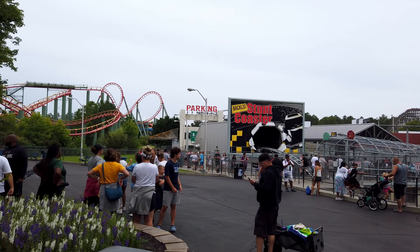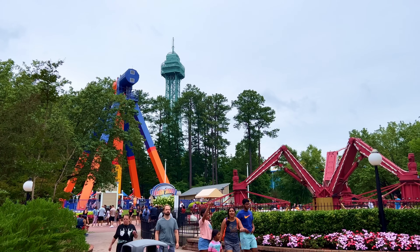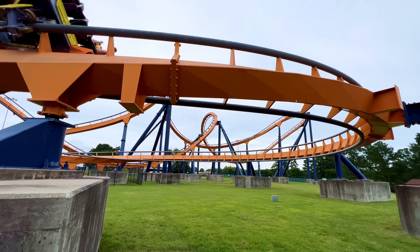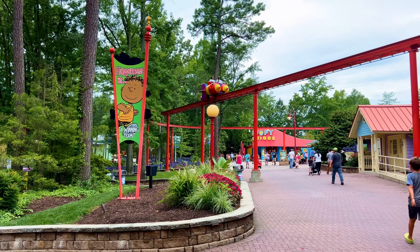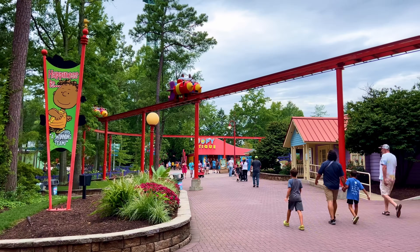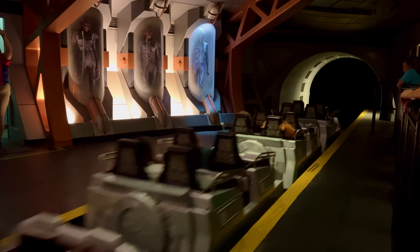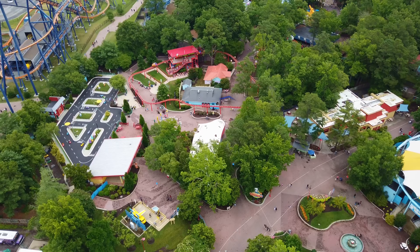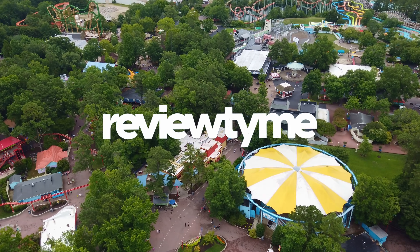King's Dominion is definitely a controversial park, with some people loving it and other people hating it, especially when compared to its sister park, King's Island. So we were incredibly interested in discovering whether it was worth a visit, and what we experienced certainly surprised us. For Review Time, I'm Luke, and this is our review of King's Dominion.